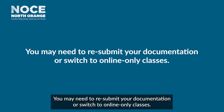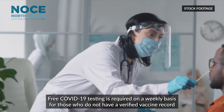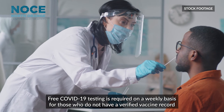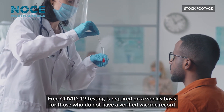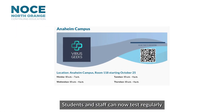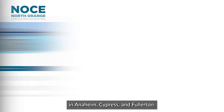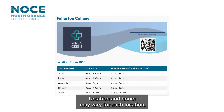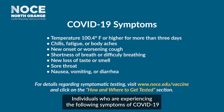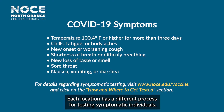You may need to resubmit your documentation or switch to online-only classes. Free COVID-19 testing is required on a weekly basis for those who do not have a verified vaccine record but have an approved exemption on file. Students and staff can now test regularly for COVID-19 at all three campuses in Anaheim, Cyprus, and Fullerton. Location and hours may vary for each location. Individuals who are experiencing symptoms of COVID-19 can also get tested at all three locations, and each location has a different process for testing symptomatic individuals.